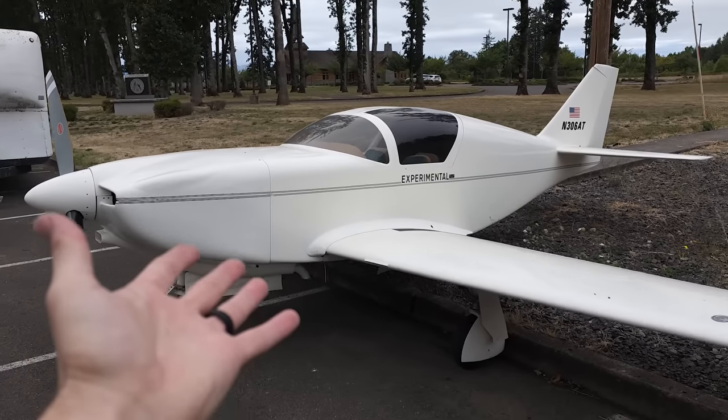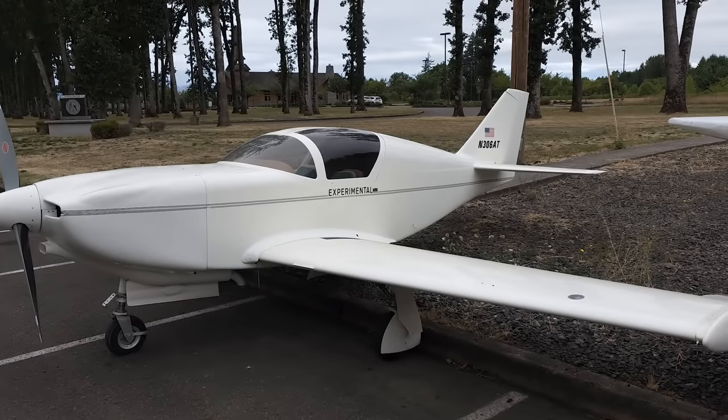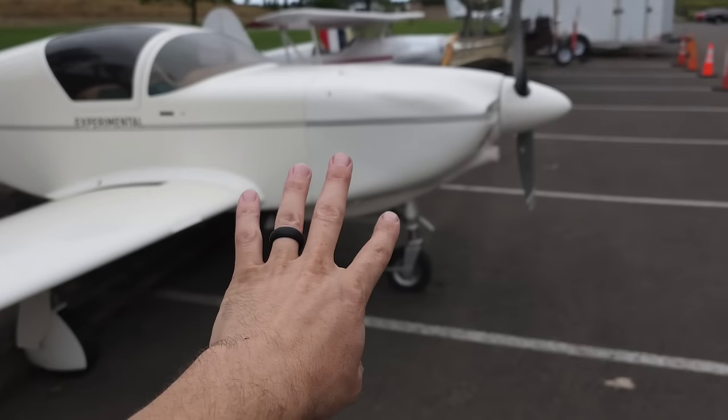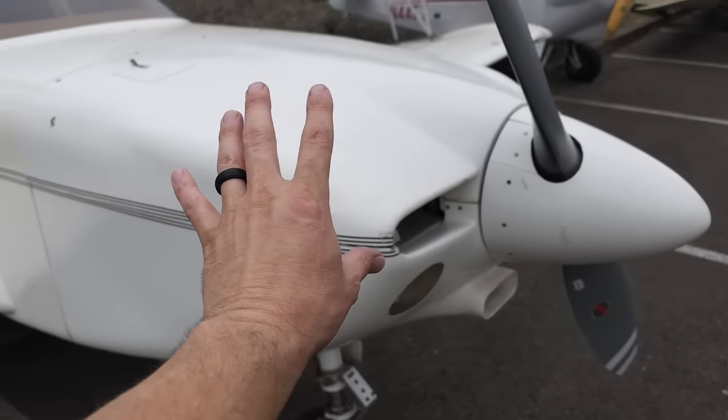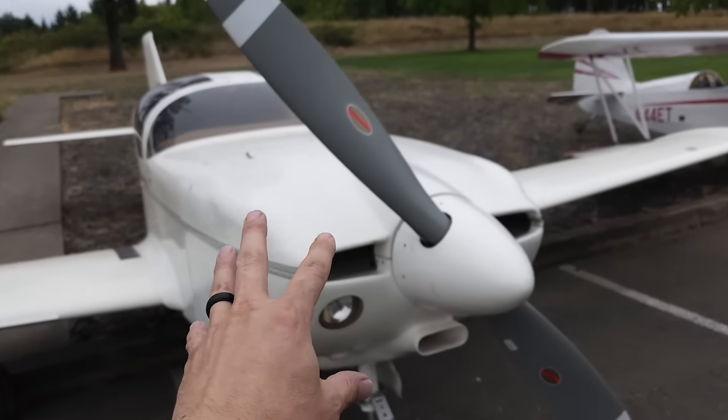This is the first time I'm actually seeing it, other than just in a quick video and a walk-around, so I don't even know what I bought. My plan is to take the engine out of this, because it's a lot more powerful, and put it in my Lancer.